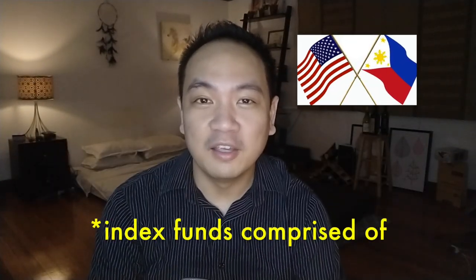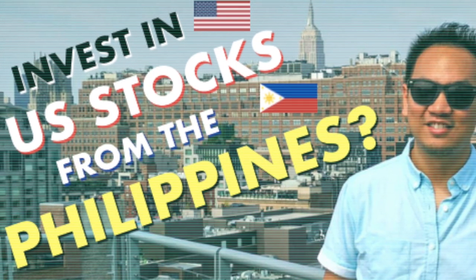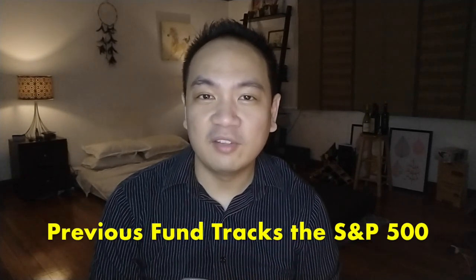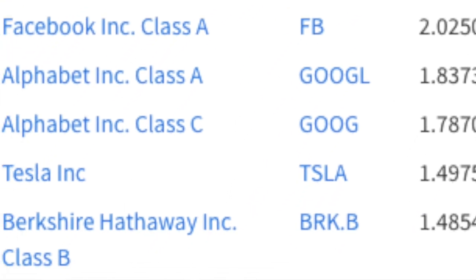With this investment fund, we Filipinos can now invest in companies such as Apple, Visa, and Microsoft, to name a few, similar to the U.S. equity fund that's being offered by banks that I shared with you several videos ago. This fund is similar as it also invests in U.S. equity funds, except that this one is specific to technology companies, while the previous fund I mentioned tracks the S&P 500, meaning it's not a sector-based fund.